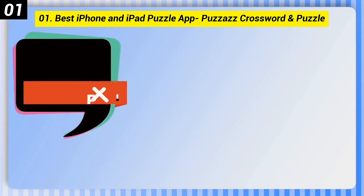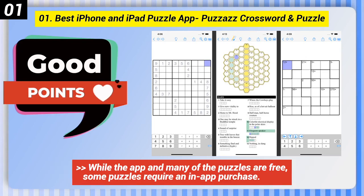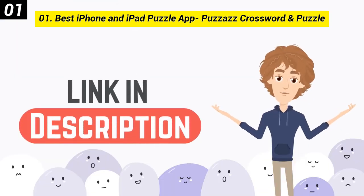Here are some bad points of this one: some reported trouble using the Apple Pencil with the app. While the app and many of the puzzles are free, some puzzles require an in-app purchase. You can check out the link in the description box.